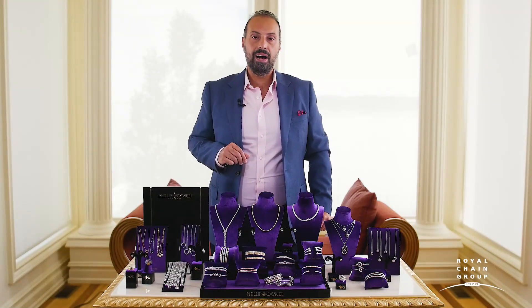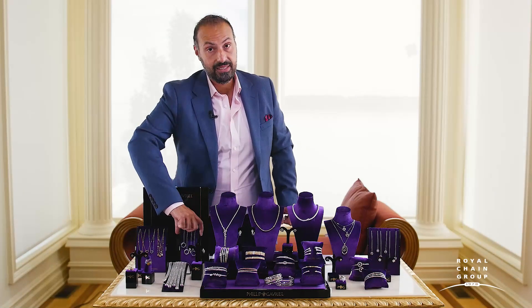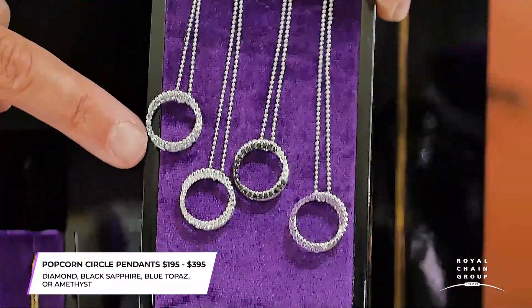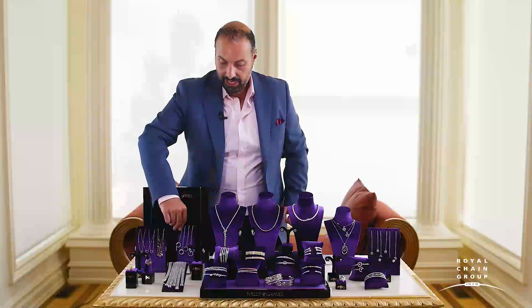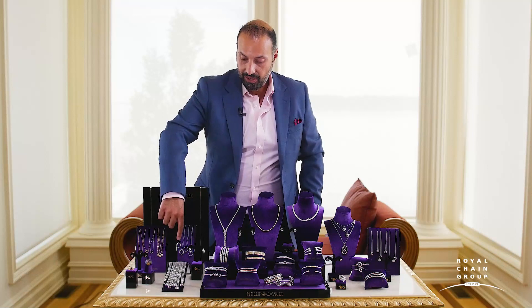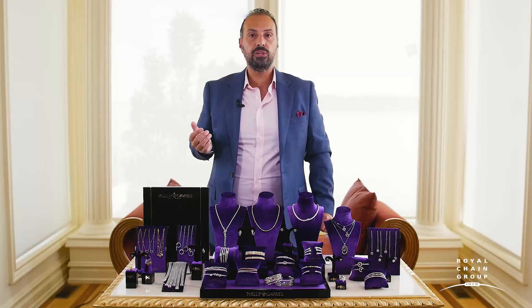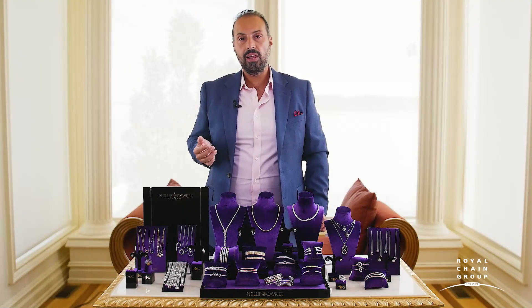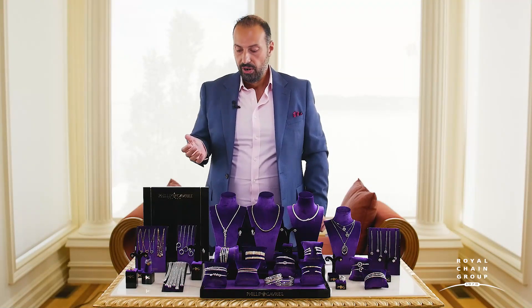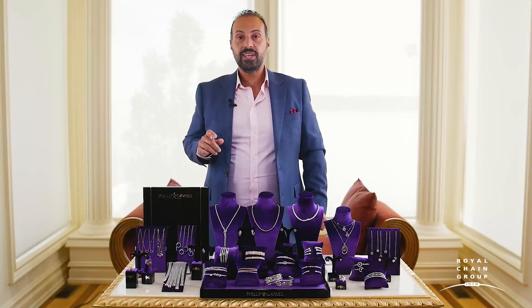If you're looking for some pendants, these pieces are perfect. We had great success with the first introduction of these pieces in January. They're made using different colors of gemstones — so for the summertime shopper looking for color, the blue topaz and amethyst will be perfect. As we get into the fourth quarter and holiday, the black and white diamonds will be perfect for someone looking for a classic, timeless piece of jewelry.